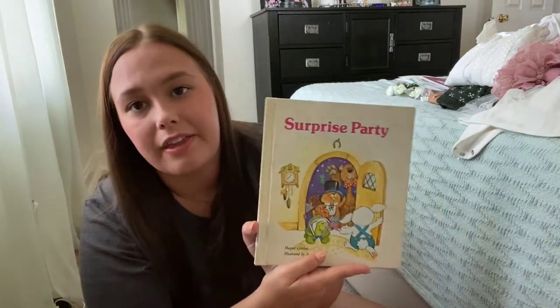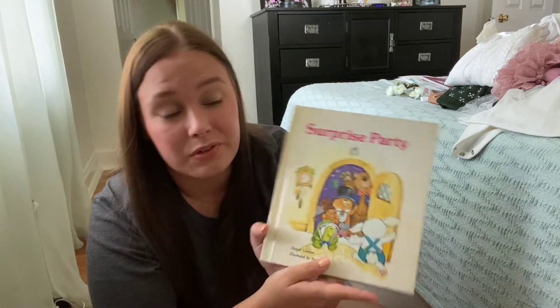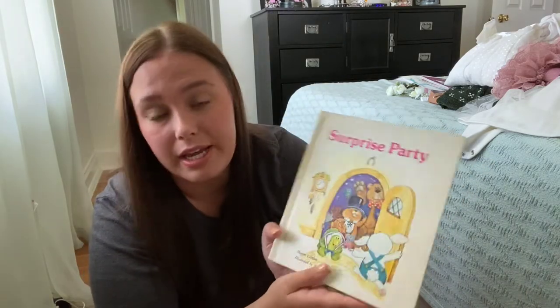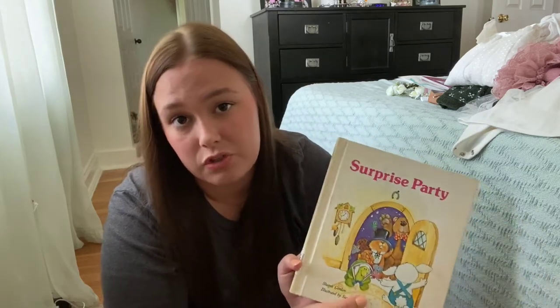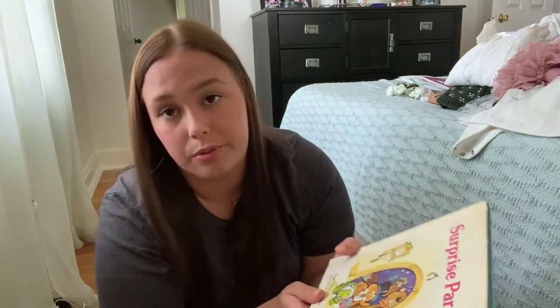I think that was probably one of my most favorite gifts because it was so special and sentimental. My Mimi has also passed on, so this will be such a sweet memory to share with Caroline.